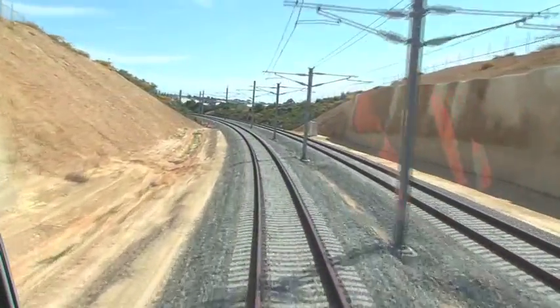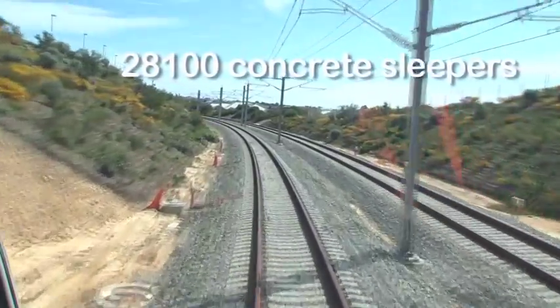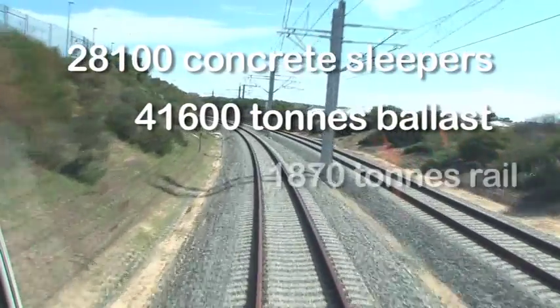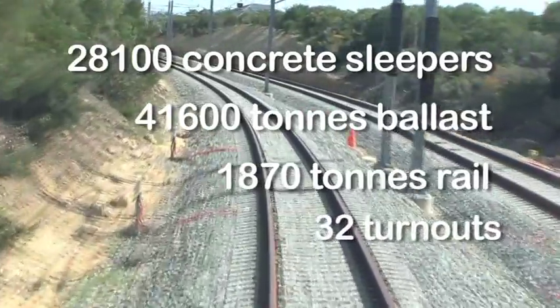Travelling through the growing northern community, the extended Joondalup Line involved 28,100 concrete sleepers, 41,600 tonnes of ballast, 1,870 tonnes of rail and 32 turnouts.